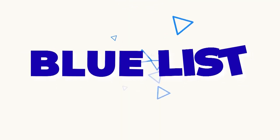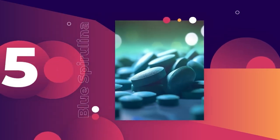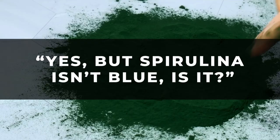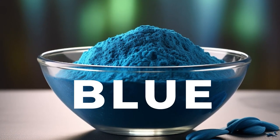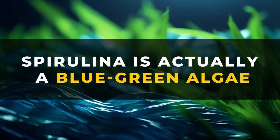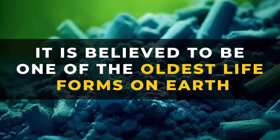So let's get right into today's blue list with Number 5 — Blue Spirulina. Chances are you've heard of Spirulina, but you're probably thinking it isn't blue. Well, it is typically green, but it does have a blue counterpart. Spirulina is actually a blue-green algae and is believed to be one of the oldest lifeforms on Earth.